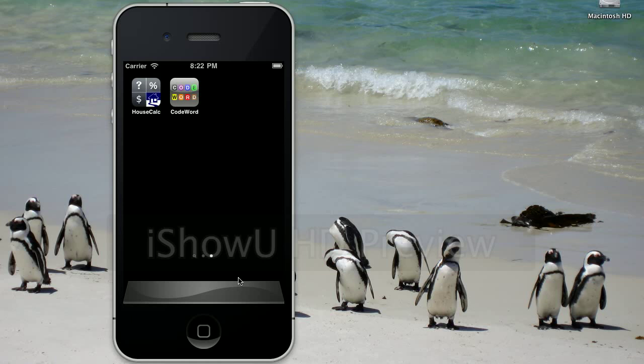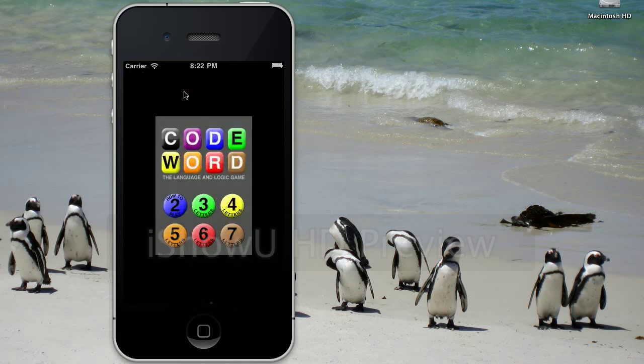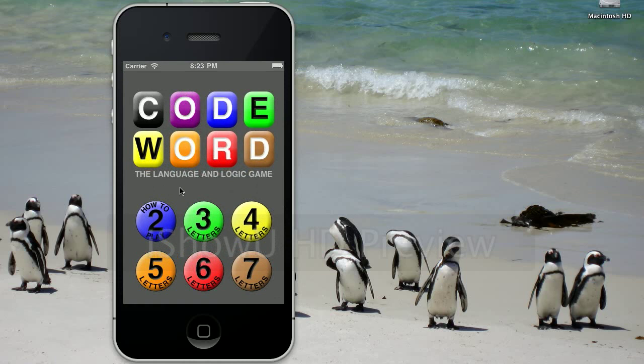Hello, and welcome to another Penguin Apps online demo. Today we're going to be showing off our brand new game, Codeword. So Codeword is a lot like the classic game of Mastermind, only instead of guessing colored pegs, you have to guess actual words.